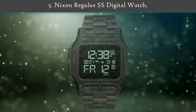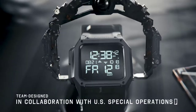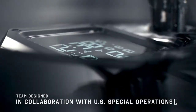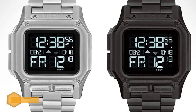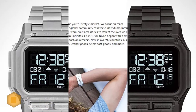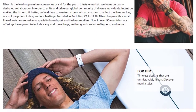Number five: Nixon Regulus SS digital watch. The Nixon Regulus SS is overbuilt in order to stand up to the task at hand. The Regulus has a discrete design that offers high visibility of the digital time and date. Where most watches emit a loud beep to confirm button presses, there's a silent mode on the Regulus SS that helps keep things quiet when you're sneaking about.